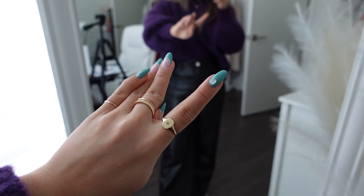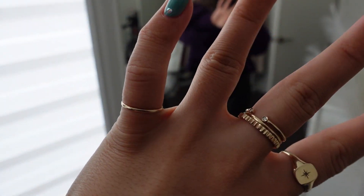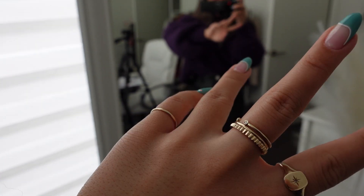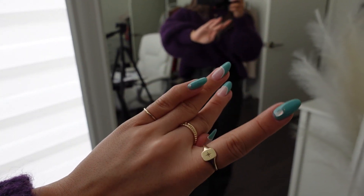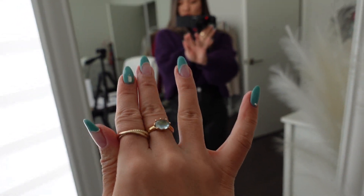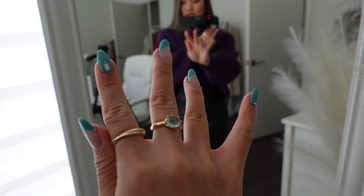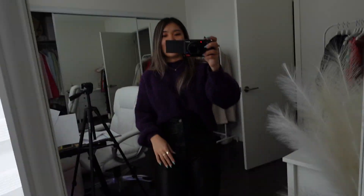For the rings: Mejuri stalker ring, and for the middle finger diamond rings — stalker ring and an eternal ring or something. And another ring from Mejuri, dual ring. And this one is from my mom.